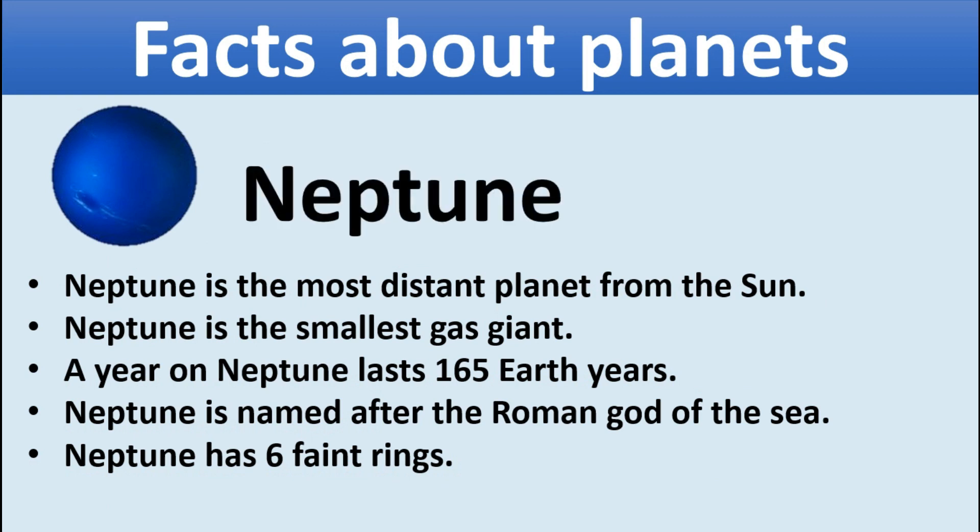Neptune. Neptune is the most distant planet from the sun. Neptune is the smallest gas giant. A year on Neptune lasts 165 Earth years. Neptune is named after the Roman god of the sea. Neptune has six faint rings.